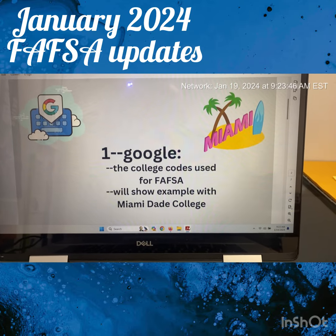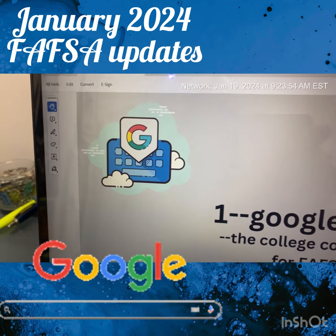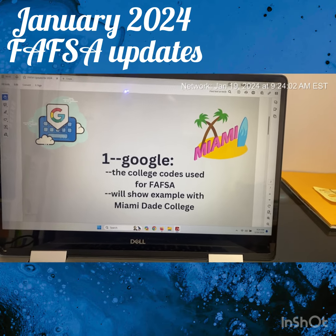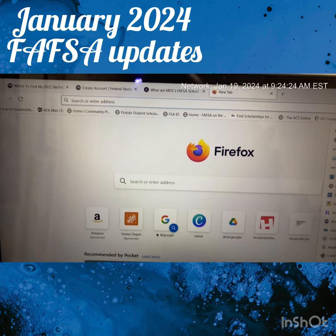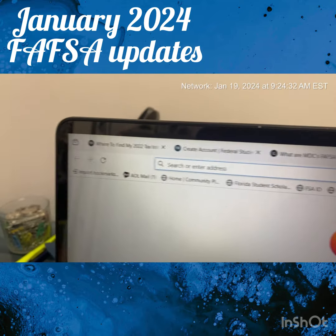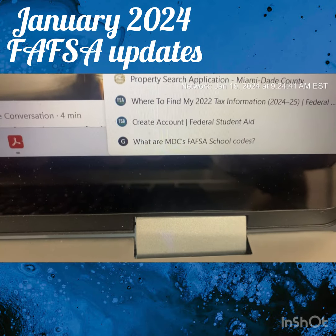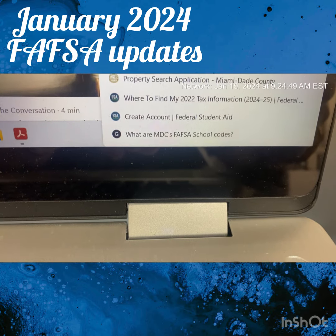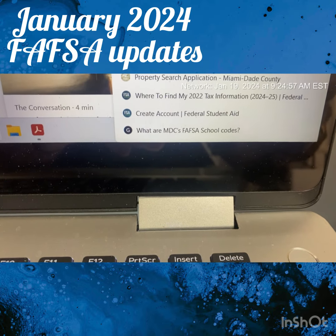The first thing Lourdes told me: you should Google the college codes used for FAFSA. I'll show you an example using Google here in Miami, Florida, because you want to have those handy — you don't want to be scratching around looking for them. What I did was go on Google, search for it, and save the results in my browser toolbar. I saved the three things I'm going to use in this video. You can always delete these later, but for the purpose of what you need, it's good to have them handy so that while you're filling out the FAFSA you don't have to look around for them.